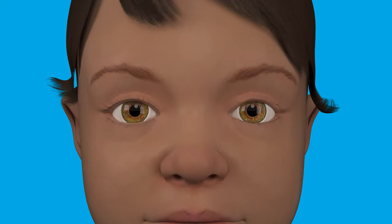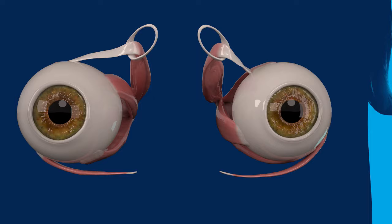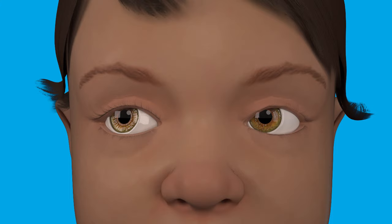Eye movement is controlled by six muscles, all working together to control where the eyes are looking. Some muscles pull the eyes up or down, some pull to the left or right, and some work to rotate the eyes when the head is not straight. When the eye muscles are working correctly, the eyes move together to focus on the same spot.